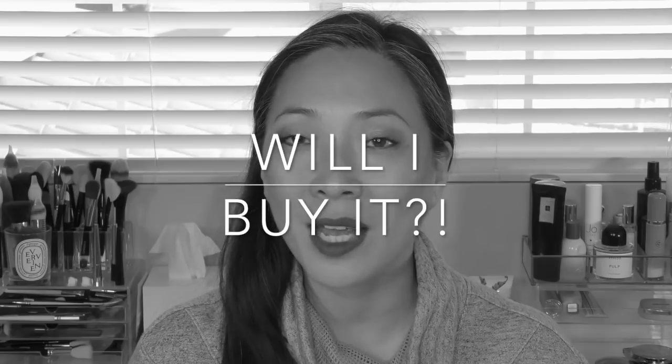Hey guys, welcome back to the channel. I thought I would do a different video — this is a 'will I buy it' video. There are so many new releases coming out and even though it's slowed down a little, I usually sit at my computer and flip through new arrivals on the Sephora, Neiman Marcus, Bergdorf, and Beautylish sites. I thought we could go through it together and you can let me know in the comments if there's anything you really want me to try out.